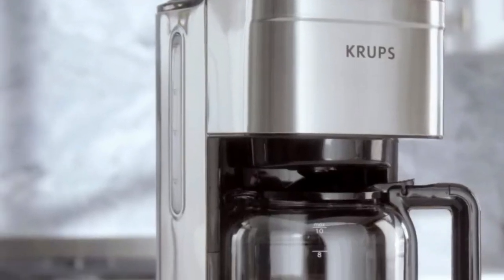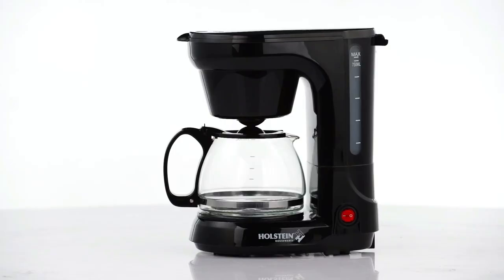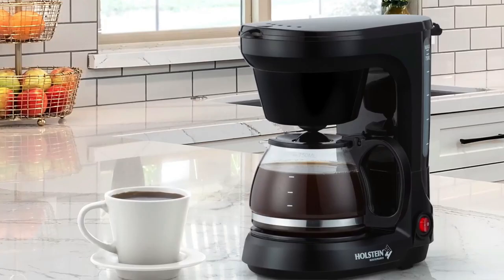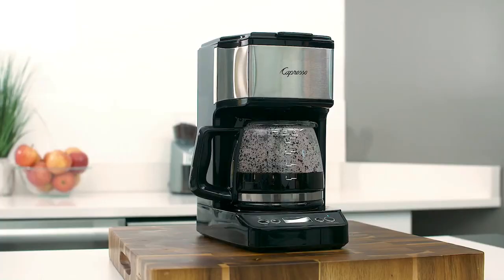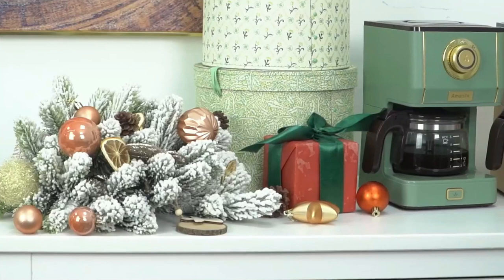Hey there, coffee lovers! Are you looking for a small and convenient way to enjoy a fresh cup of joe at home? Well, look no further because in this video, we'll be discussing the five best small drip coffee makers of 2023. Whether you're a busy professional, a student on the go, or just someone who enjoys a quick and easy cup of coffee in the morning, these drip coffee makers are perfect for you. From compact designs to advanced features, we scoured the market to bring you the best of the best. So grab your favorite mug and let's dive into the world of small drip coffee makers.